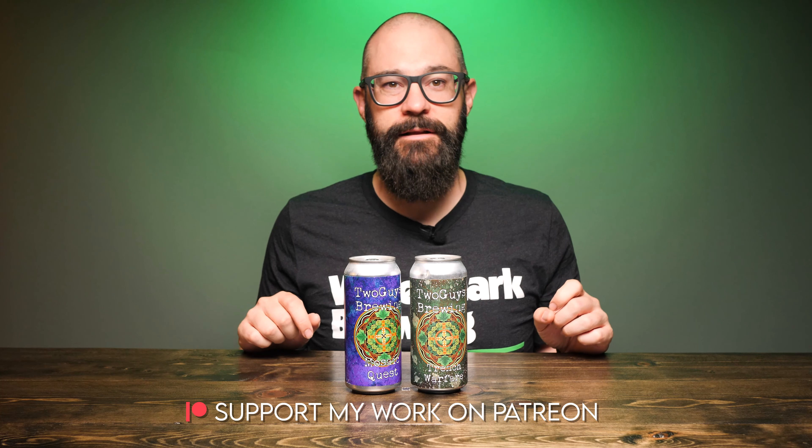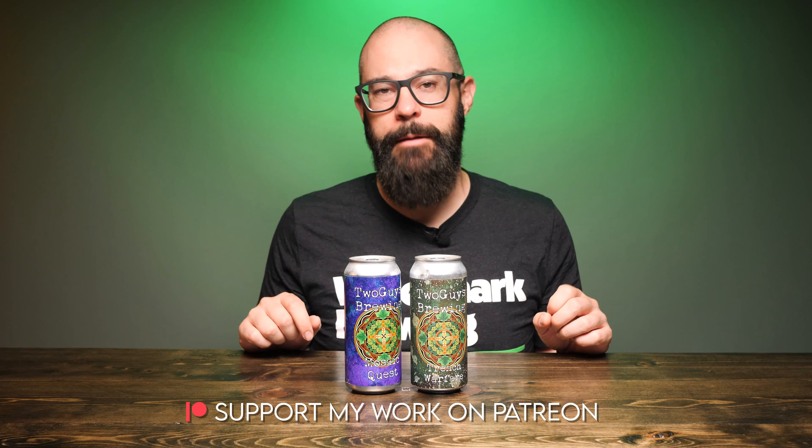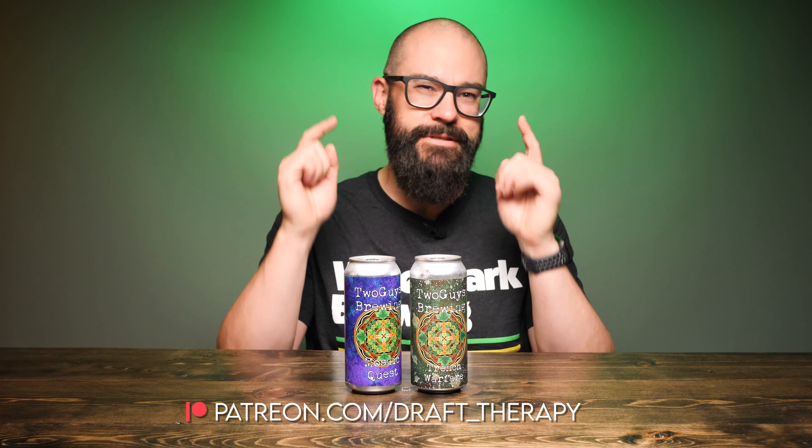I think it's kind of ballsy to release a brown ale as one of your first initial offerings. I love brown ales — they're one of my favorite styles of beer, but I know they're just not one of those hype styles. So we're going to take a look at the labels on these beers, but first I'd like to thank my executive producers, Brian Kramer and David Jeffries, for helping to bring this review to you today.